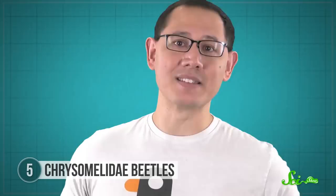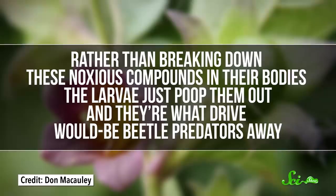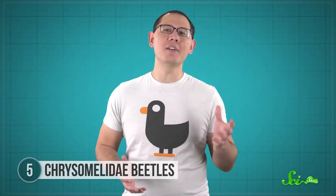Admittedly, fecal shields are actually chemical weapons, not physical ones. Baby tortoise beetles, for example, eat the leaves of a specific plant in the nightshade genus that's full of nasty chemicals. Rather than breaking down these noxious compounds in their bodies, the larvae just poop them out, and they're what drive would-be beetle predators away. When the larvae eventually grow up to be adult beetles, they leave their fecal shields behind like a beloved childhood stuffed animal or something. But thanks to poop, they're able to get a much safer start in life.